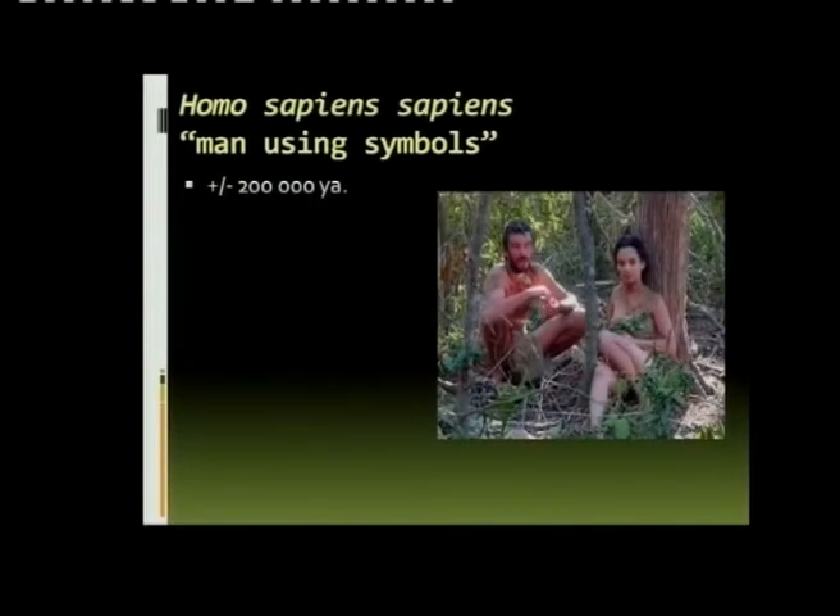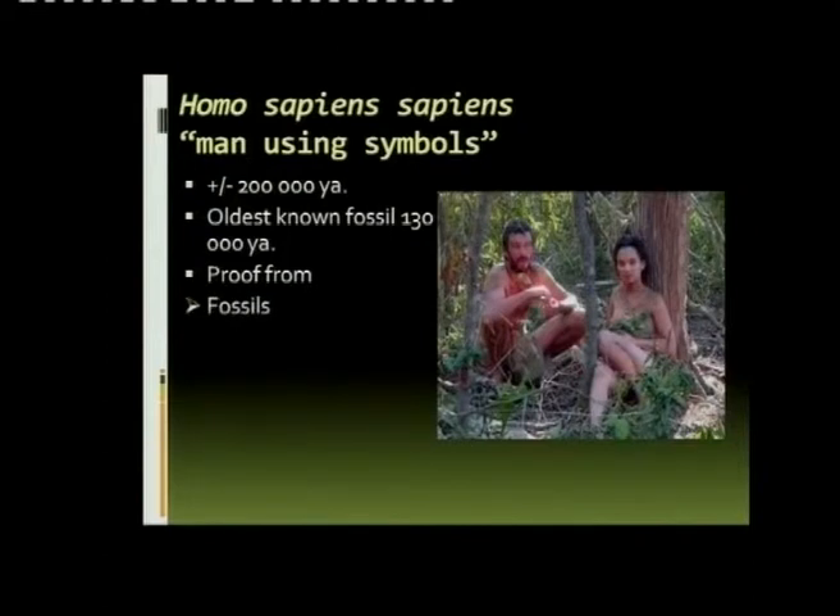And then we get to Homo sapiens sapiens — man using symbols, thinking man — about 200,000 years ago. The oldest fossil parts are quite old. And we have proof for the development of Homo sapiens sapiens from fossils and from mitochondrial DNA.